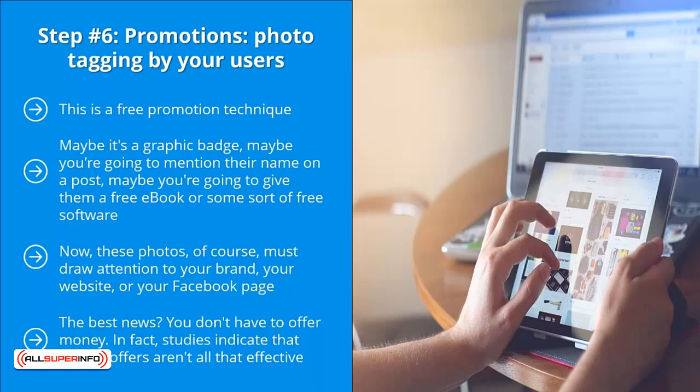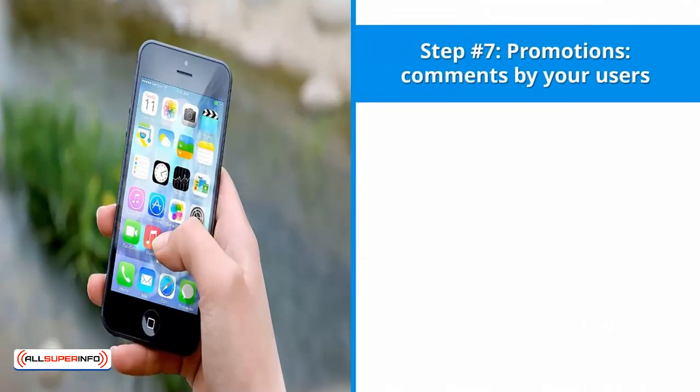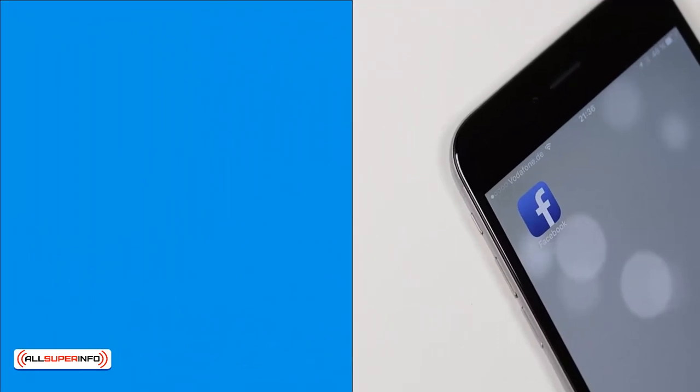Studies indicate that money offers aren't all that effective. It's much better to offer a specialty graphic or digital goodie like a free book, booklet, or a discount code. Step number seven: promotions through comments by your users. Use the same rules as step six, but instead of photo tagging, get your page fans to post comments — ideally comments that include the names of people on the commenter's friends list. The more tags and engaging comments there are, the more popular your posts become.